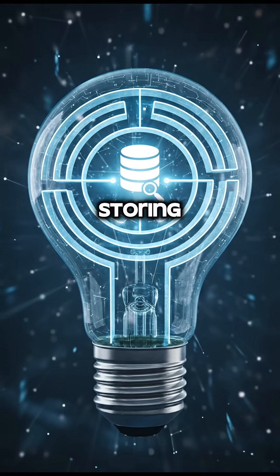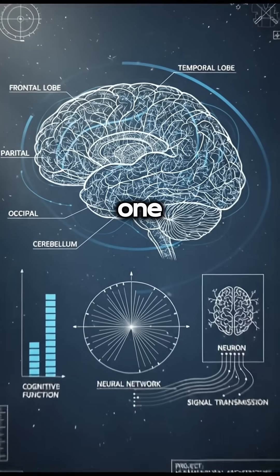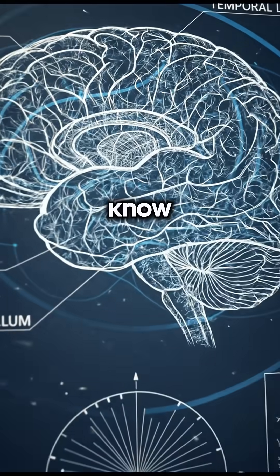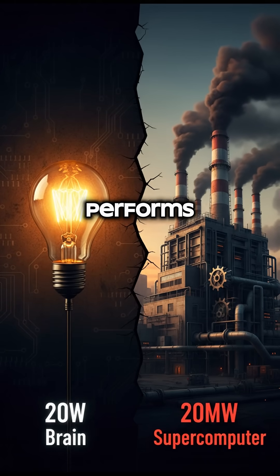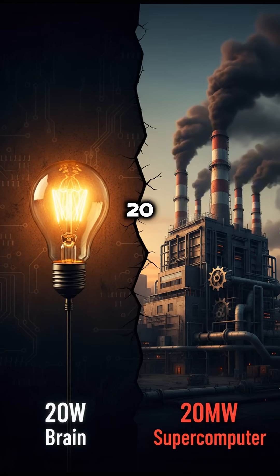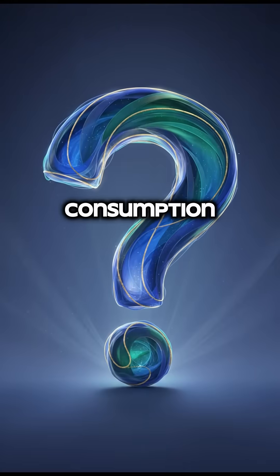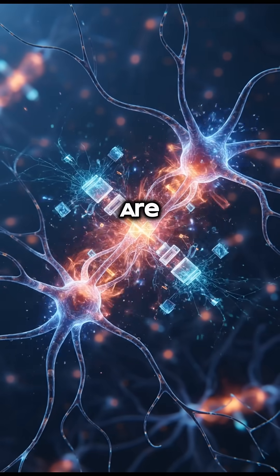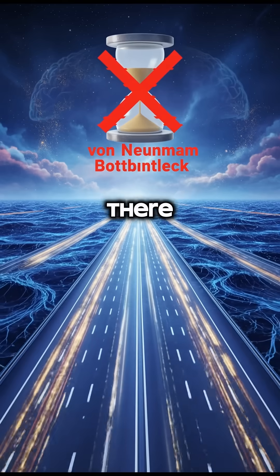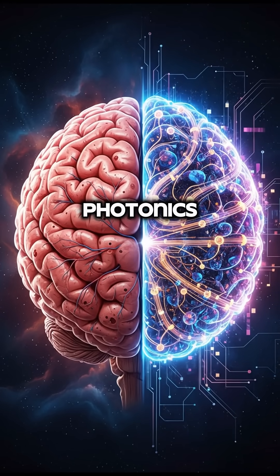So how do we solve the problem of storing light? The answer might not be in a new material, but in a new architecture — one inspired by the most efficient computer we know: the human brain. Your brain runs on just 20 watts of power, yet it performs computations equivalent to a 20 megawatt supercomputer. That's a million-fold difference in power consumption. The brain doesn't have a separate processor and memory — processing and memory are fused together at the synaptic level. There is no von Neumann bottleneck. This is the core idea behind neuromorphic photonics.